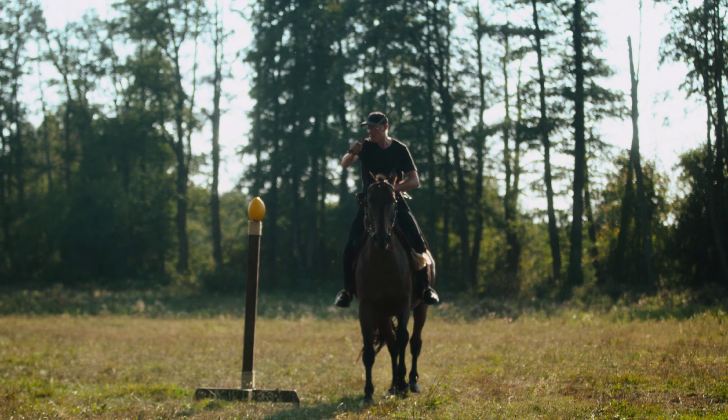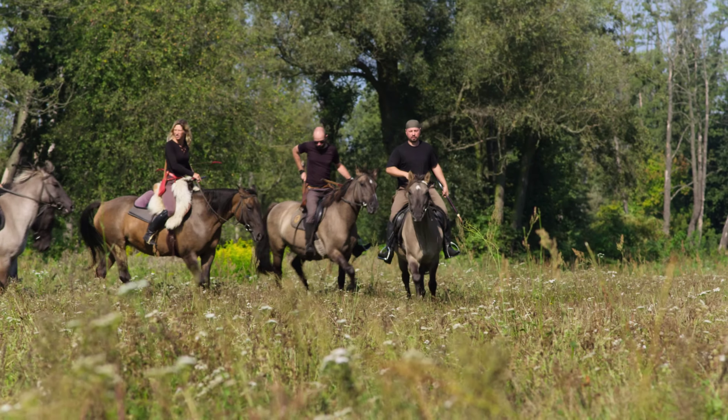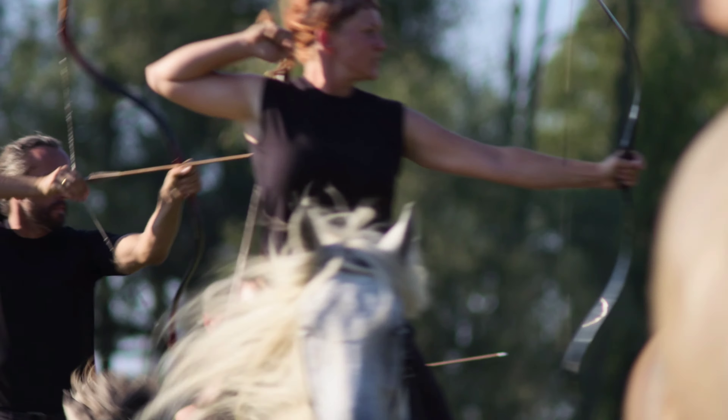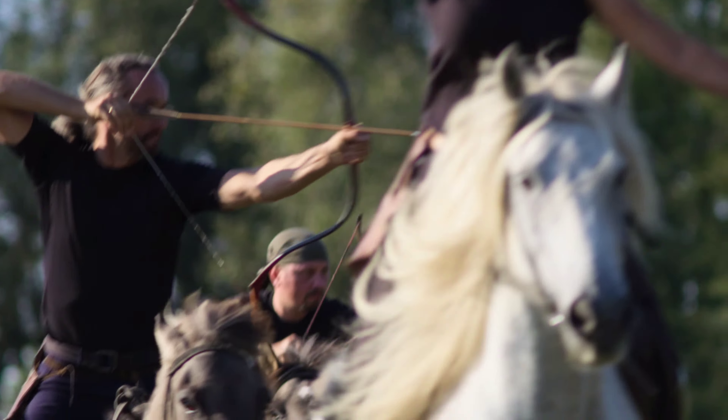Horse archers use a special device called a thumb ring, and this gives us a special technique to lock the arrow onto the bow and shoot. With the thumb draw, the arrow is placed on the right-hand side of the bow, and so taking an arrow from the quiver and onto the string was extremely efficient, allowing horse archers to shoot in rapid succession.